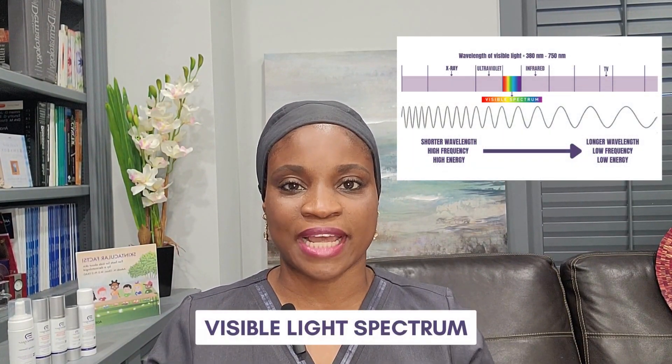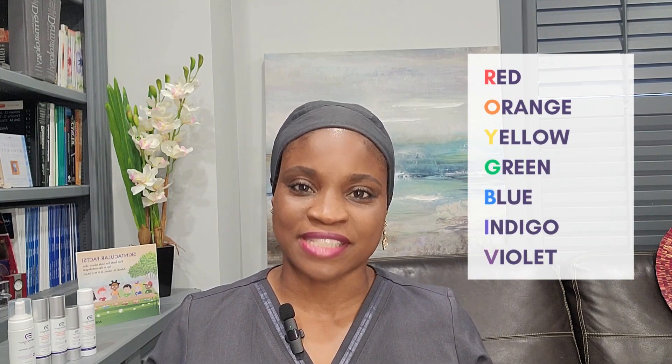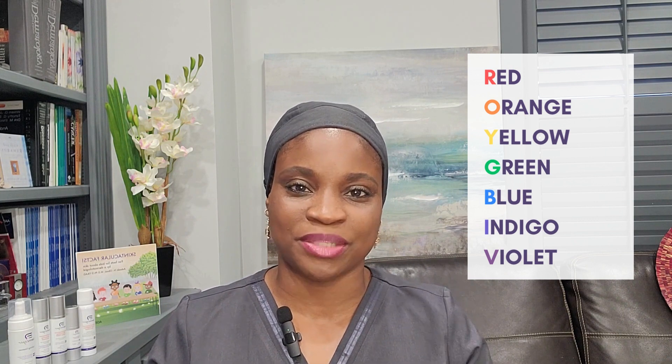The sun emits or sends out a wide range of energy and light. The light that we see is called the visible light spectrum, which contains the colors of the rainbow that we are well familiar with: red, orange, yellow, green, blue, indigo, and violet — or as I learned in the mnemonic, ROYGBIV. The different colors are different because of the wavelength I previously described.